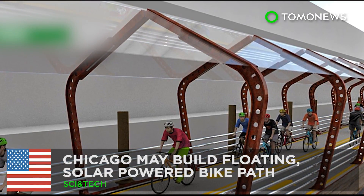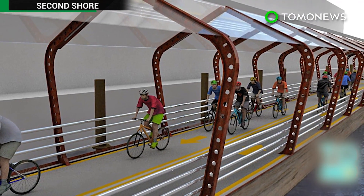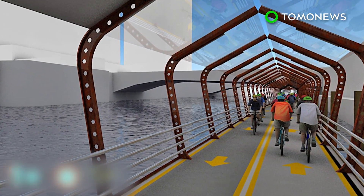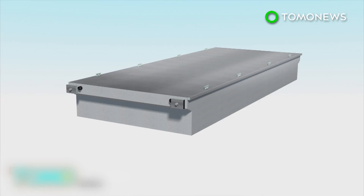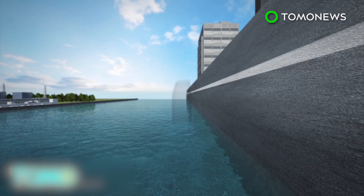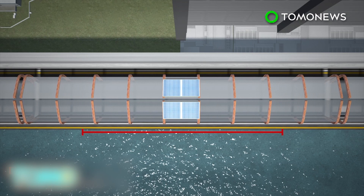Chicago hopes to build a floating solar-powered bike path. Mayor Rahm Emanuel is hoping to build a floating bike path along the Chicago River in an effort to make the city the most bike-friendly city in the U.S. The bike path would be built on steel-reinforced concrete pontoons, which are secured with pilings driven into the riverbed. Each 82-foot by 12-foot segment would be equipped with a solar panel.